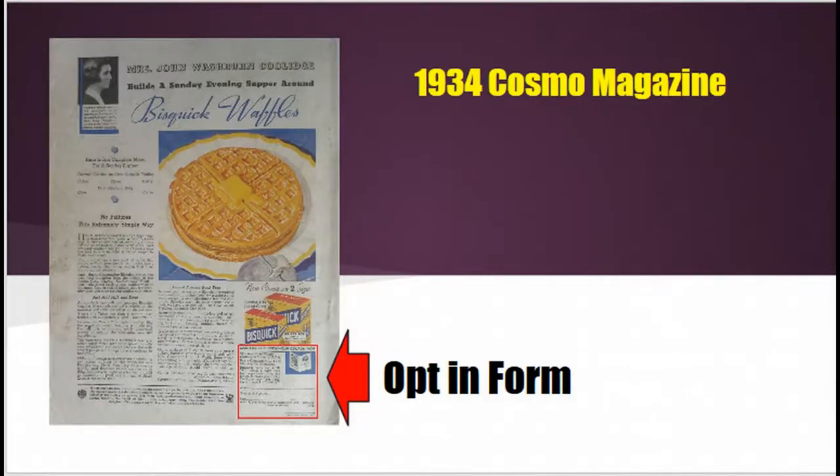However, the type of advertising is the type of advertising your grandpa or maybe even your great-grandpa was used to seeing when he was a kid. Take, for instance, a Spitzquick ad from a 1934 issue of Cosmo Magazine. Now as you notice, it's an article, so they do provide a lot of information in order to educate their potential buyer, and then they offer them a cookbook when they send in the mailed-in coupon, which is the opt-in form down on the very bottom of the ad. As you can see, it's got a red square around it so you can really see it.